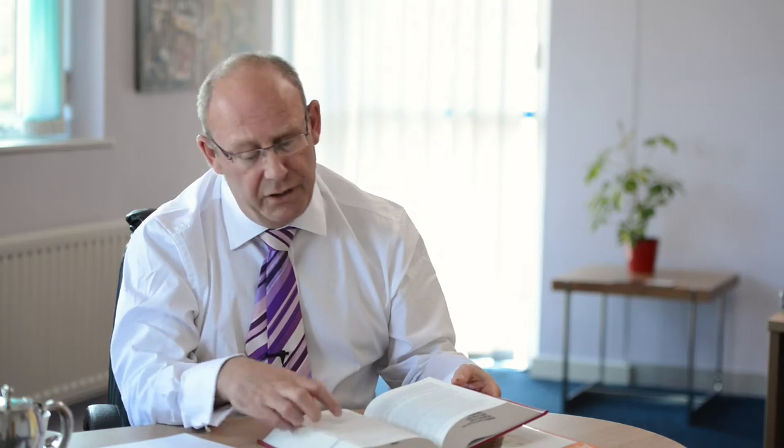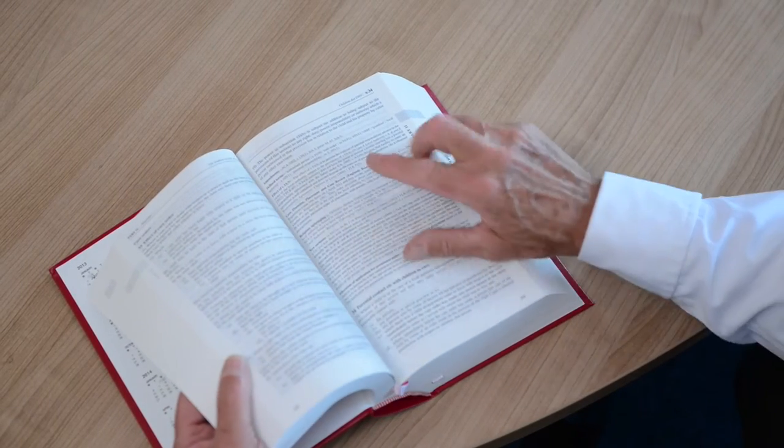You've got statutes, you've got statutory instruments, you've got the family procedure rules which are really important. And also there's reference to lots and lots of precedent, lots of cases. Those cases are not in here — if they were, it would fill this room. But there is a lot of case law.